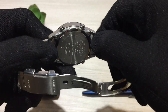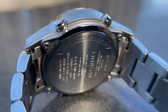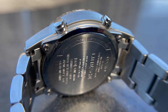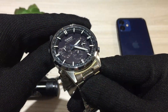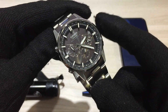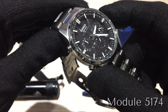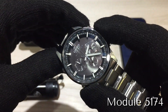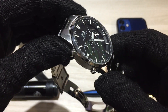The case back is a solid steel screw-down case back, with etchings referencing the different technologies and the Lineage line. Water resistance is a nice 100 meters or 10 bar. Inside is the Casio 5174 module — knowing the module number means you can easily download the manual and know how to operate the watch, as there are many, many functions.